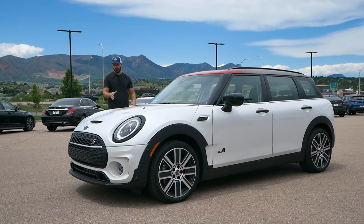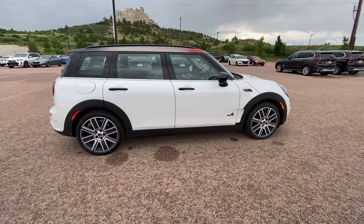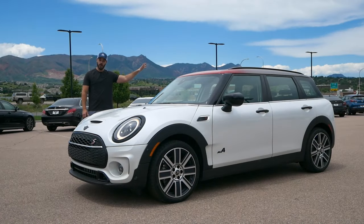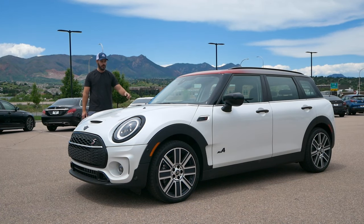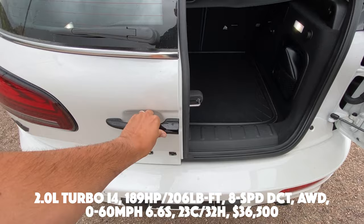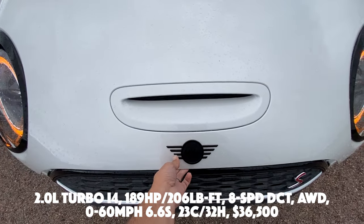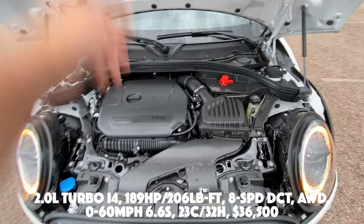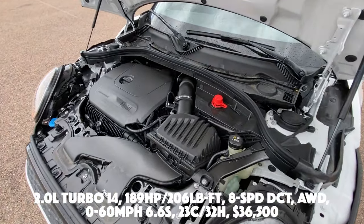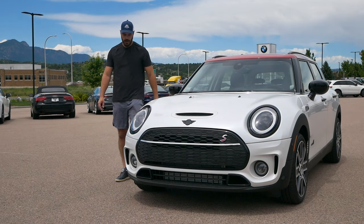I think this is obviously the most practical one. What we're going to do in this video is have a look at the front end design for the 2024, check out the blacked-out graphics, the side view, the faded roof that goes from red to black, the rear view with the Union Jack taillights, the interior, and then we're going to take this for a drive. Basic specs: two-liter turbo inline-four putting out 189 horsepower and 206 pound-feet of torque, eight-speed dual-clutch automatic, all-wheel drive, 0-60 in about 6.6 seconds, fuel economy 23 city / 32 highway, and the price is $36,500.